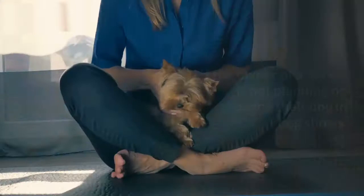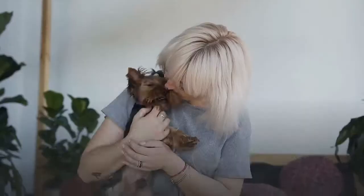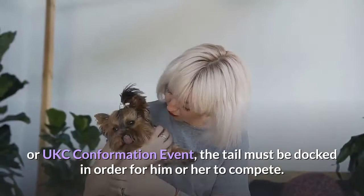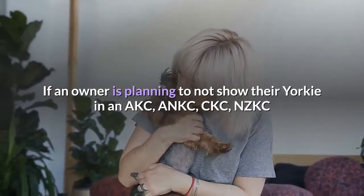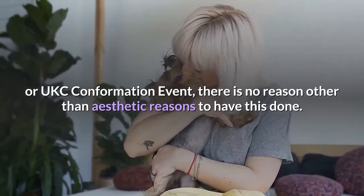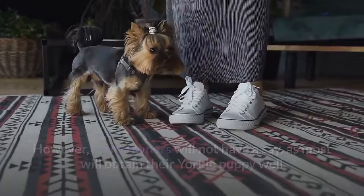If the owner of a Yorkie is not planning on showing their dog in dog shows, there is no reason to dock the tail other than a personal preference to have a dog that matches closest to breed standard confirmation. If an owner is planning to show their Yorkie in an AKC, ANKC, CKC, NZKC, or UKC confirmation event, the tail must be docked in order to compete. If not showing, there is no reason other than aesthetic reasons to have this done. However, many owners will not have a say, as most will obtain their Yorkie puppy well after the procedure has already been done.